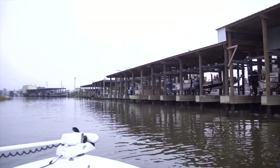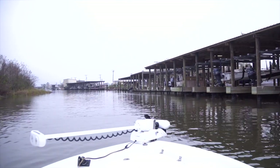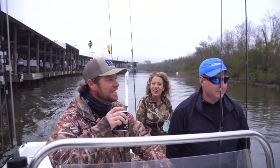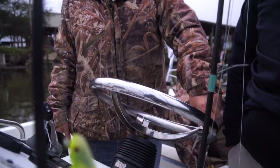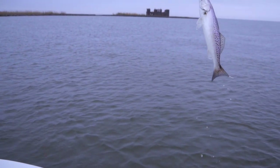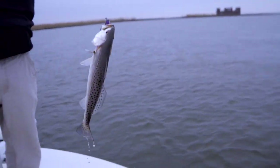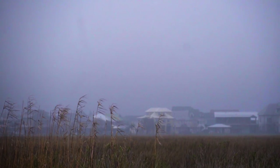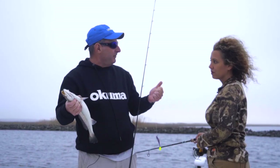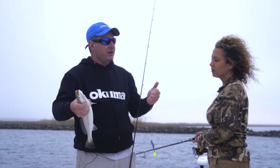Today on Louisiana Outdoor Adventures TV we're in Shell Beach, Louisiana in St. Bernard Parish with Captain Giacomo of Giacomo South Charters and Cary Calais. We are going to go catch some speckled trout and we're not going to go for a far boat ride. You want to go catch fish in the wintertime in Shell Beach, Louisiana and burn less than a gallon of gas? Stay with us and we're going to show you where to do it today on Louisiana Outdoor Adventures TV.